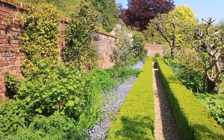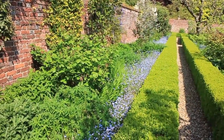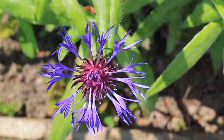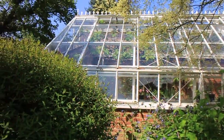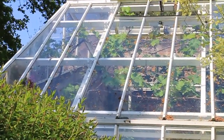Sculptured hedges divide the various sections with flowers of varying heights in the borders. Fruit trees are also here, trained against the walls. This glasshouse has a very healthy grapevine — the mature plant has reached the roof.